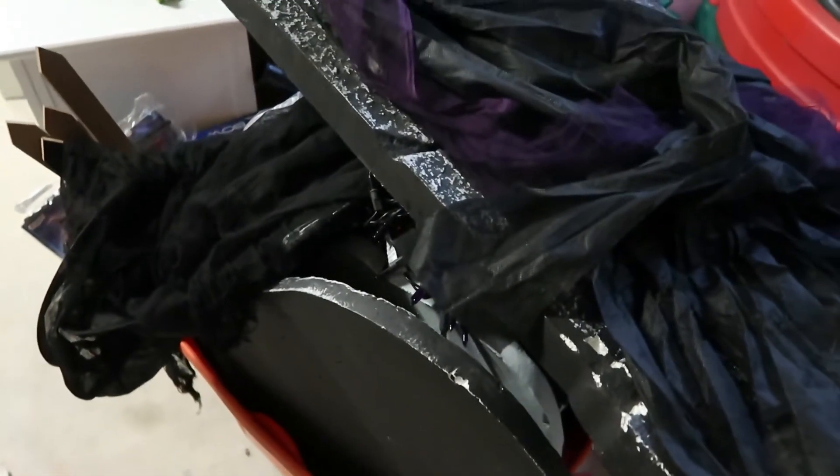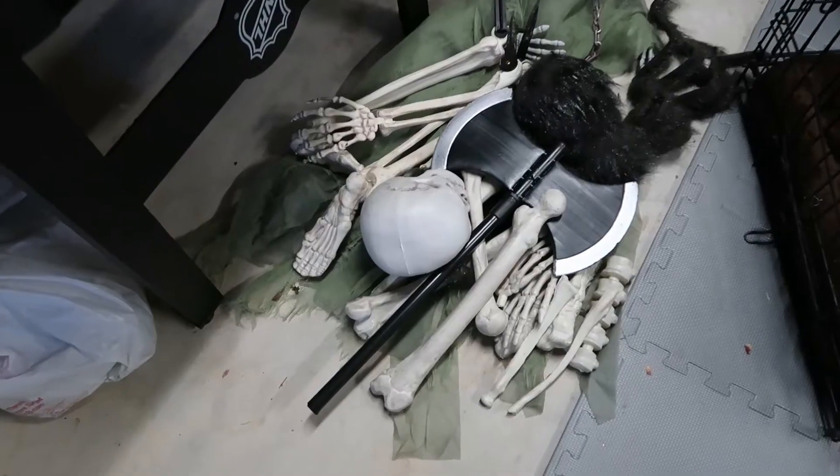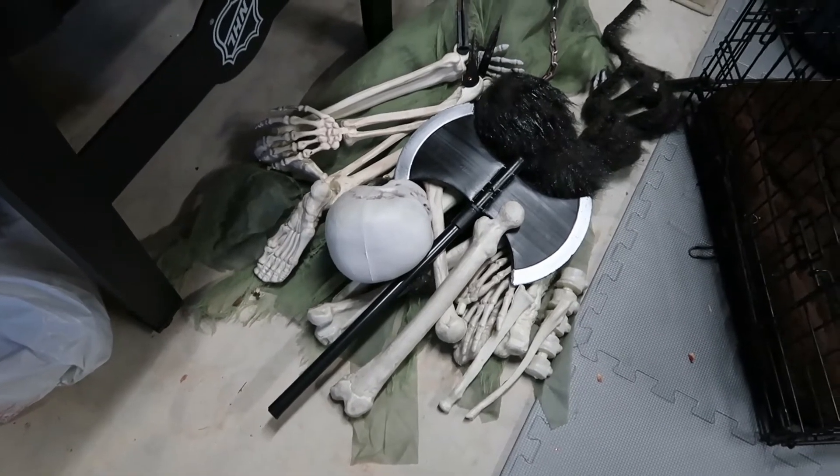I took everything in so it would not get blown all around by the hurricane. I might put it back out — I don't know, we'll see. I totally planned to do an entire house Halloween tour but life got in the way and it took me way longer to decorate than I anticipated because I was just busy — work got crazy and I was away from home.